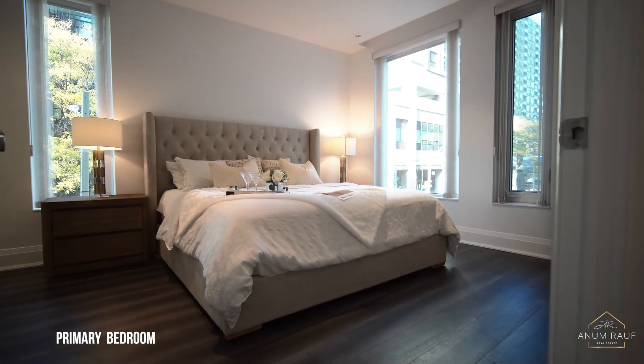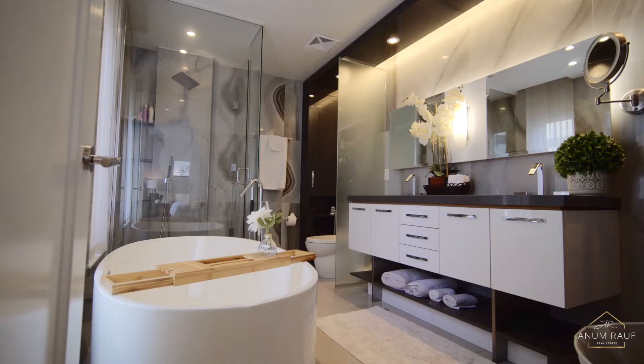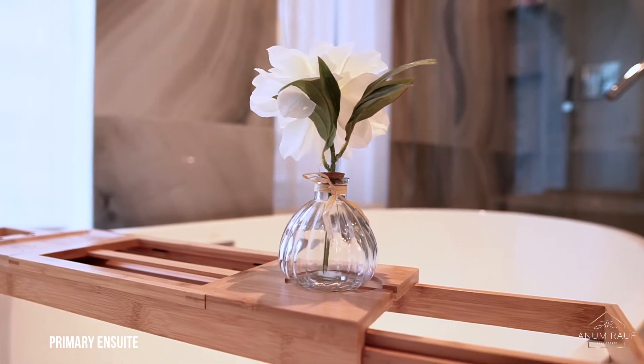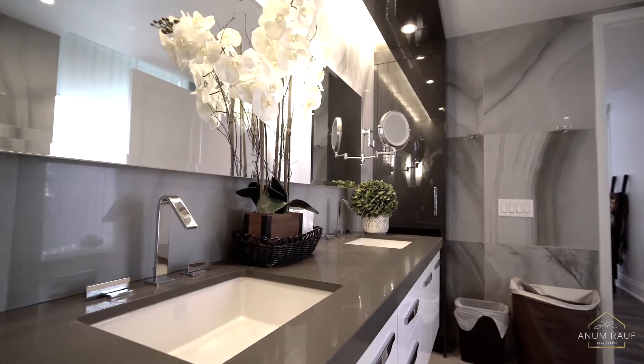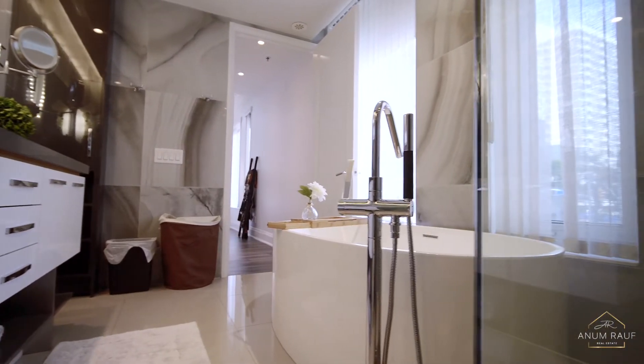Taking us to the second level, we have a large master bedroom with his and her walk-in closets and an ensuite luxurious bathroom featuring a double sink with a custom designed vanity cabinetry and freestanding soaker tub perfect for relaxing.